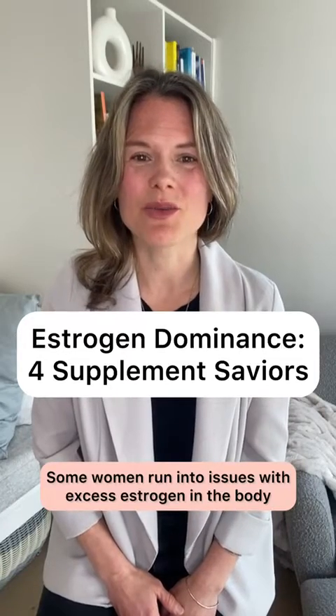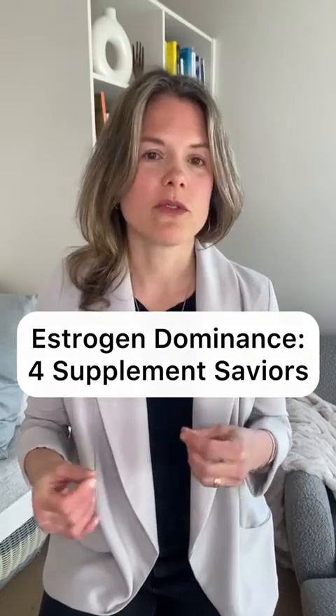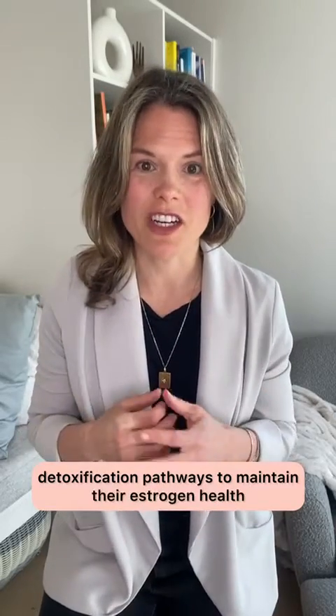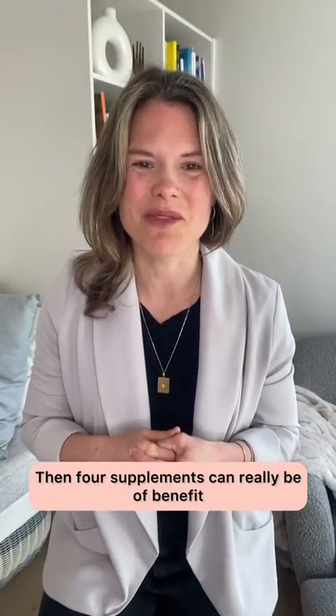Some women run into issues with excess estrogen in the body. For those who want to really amp up their estrogen detoxification pathways to maintain their estrogen health, four supplements can really be of benefit.